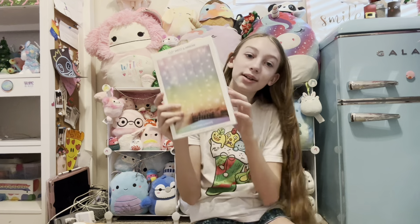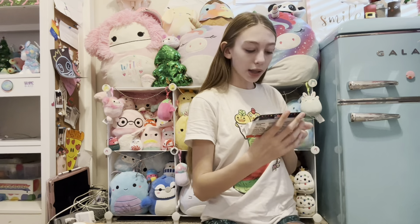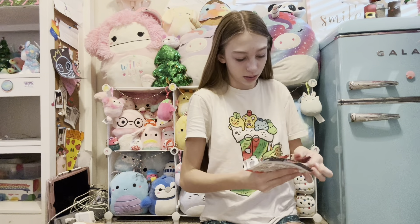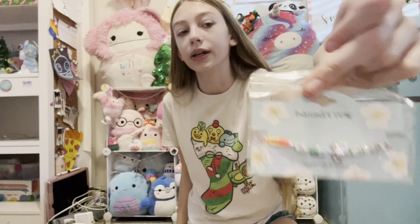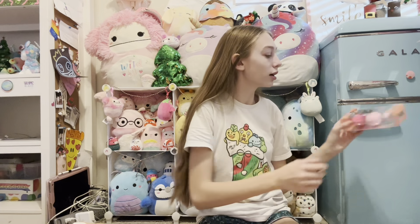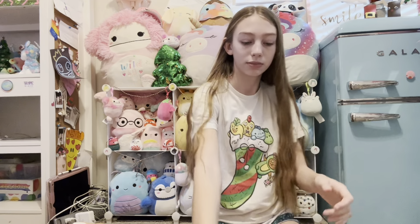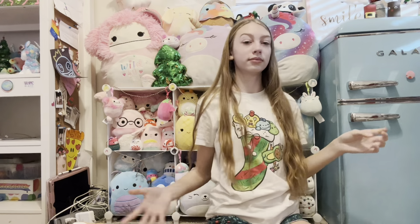I also got two pairs of leggings from Lularoe — they're really comfortable and pretty. I also got this Big Life Journal. It kind of looks like Fourth of July colors. It's basically a journal that you write in. Next — I'm so excited about these — I got curtain lights! They're so pretty and they're gonna make a great background for my videos. Thank you, you know who you are. I also got these Kinder chocolate ornament things.